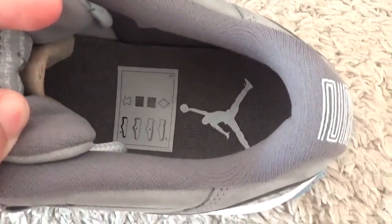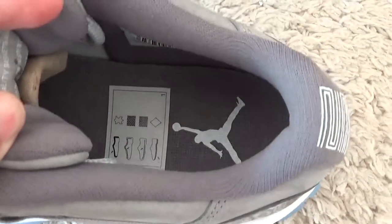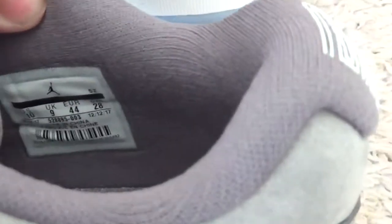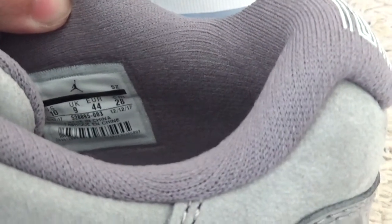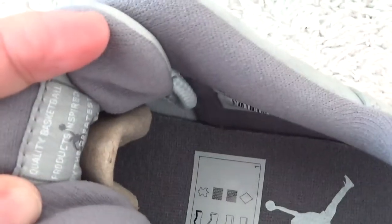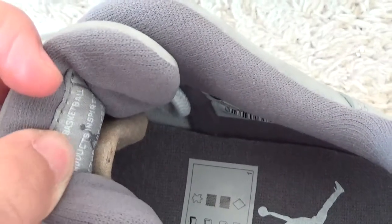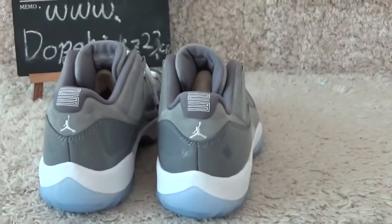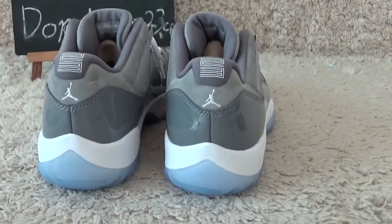Let me check the inside — it's also gray color, with the border and size tab. You can see it clearly here. Here is the best side looking.